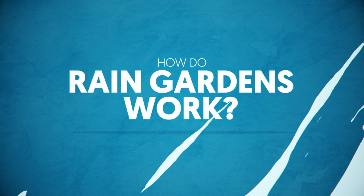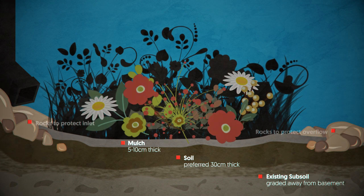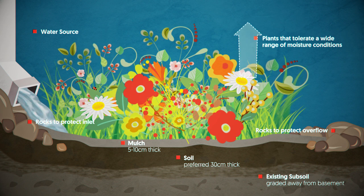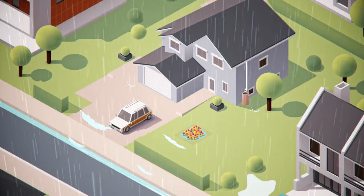So how do rain gardens work? Rain gardens are like a regular garden — they just have a depressed surface. When it rains, some water soaks in deeply and a lot is used by the plants. If there's too much water, it spills over and should flow where it would if you didn't have a rain garden.